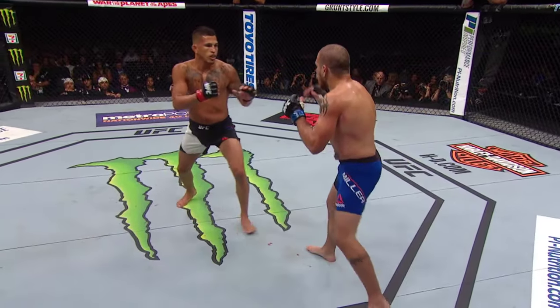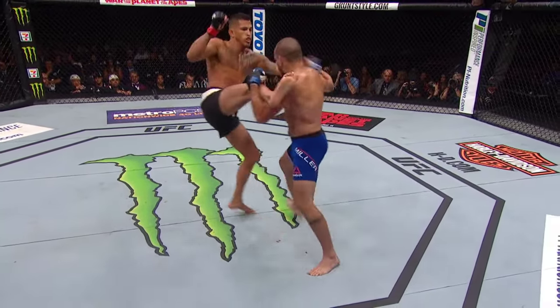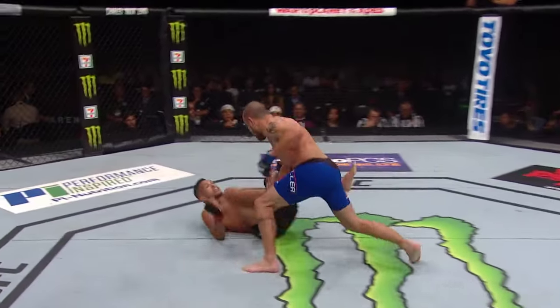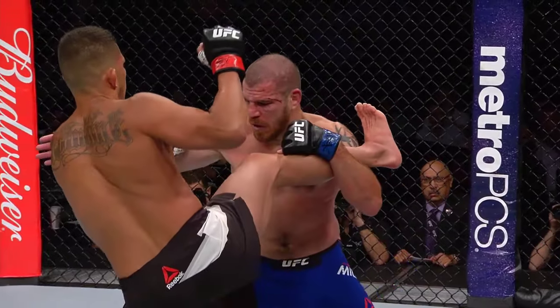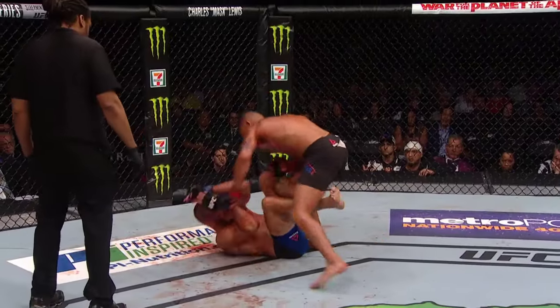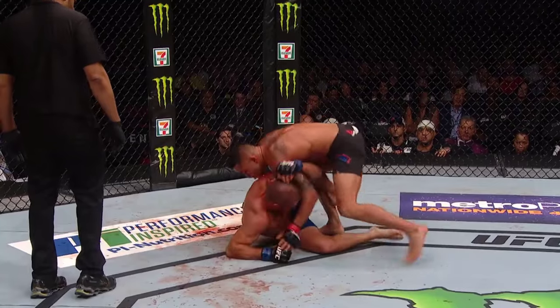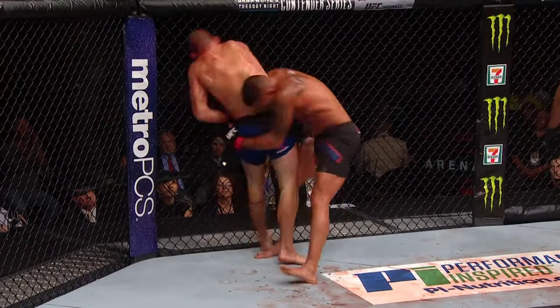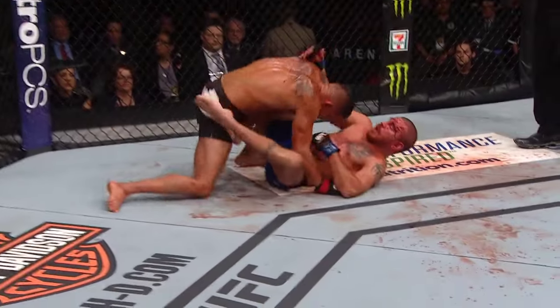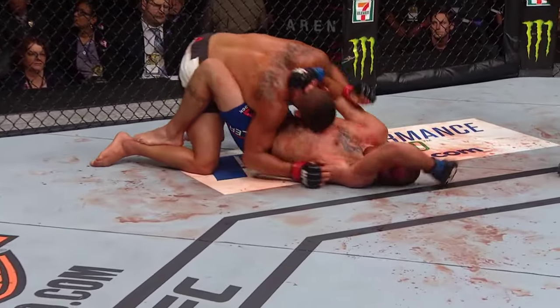Here is the right high kick — bam! Miller, tough enough, catches it, eats it, sweeps the leg and gets on top — but that's what opened up that massive cut. And here's Pettis really showing the diversity of his ground and pound, excellent ability to maintain top position, and then a takedown of his own as he reaps the leg out from under Miller. Momentum all on the side of Anthony Pettis right now.